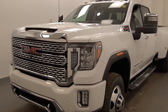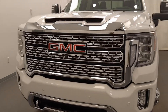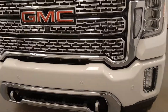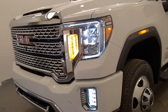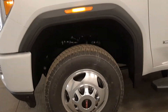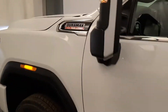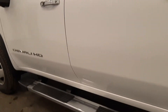We're reviewing stock number 222985 on a 2021 GMC 3500 Denali at Davis GMC. Our exterior color is Summit White. Starting at the front, we have front parking assist, tow hooks, fog lights, LED headlamps, alloy wheels, and a 6.6-liter Duramax diesel. This is, of course, the Denali model, which includes running boards.